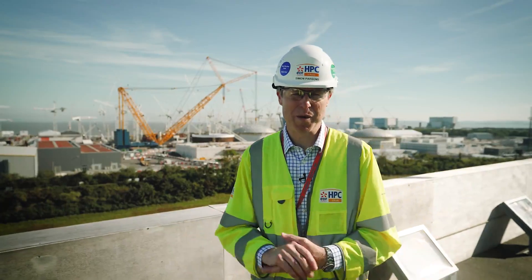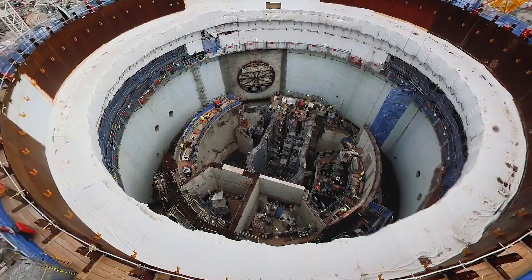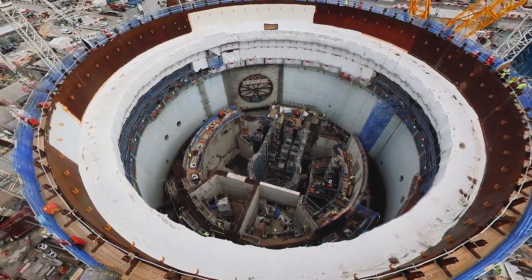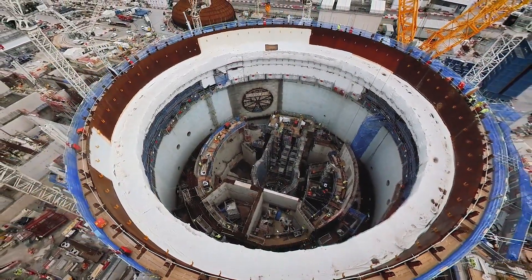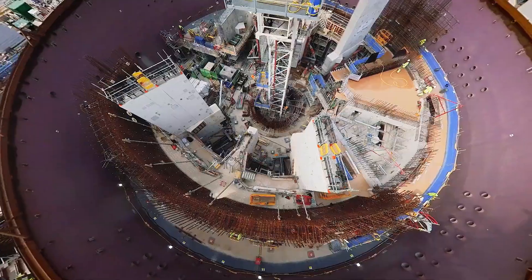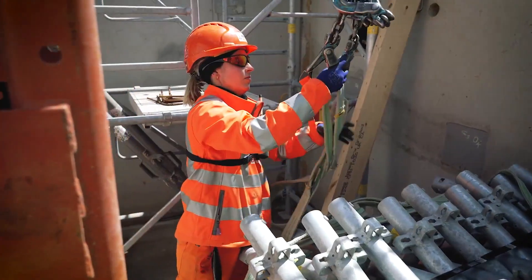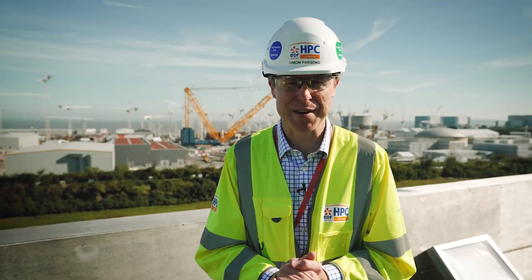Welcome to Hinkley Point C where we're building Britain's first nuclear power station in more than 30 years. Night and day it'll power six million homes and will be crucial in helping us achieve net zero and stronger energy security. Right now we're busy working towards a really big milestone in the project's construction. Let's go and find out more.